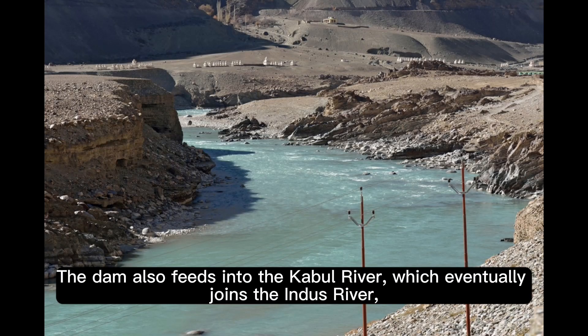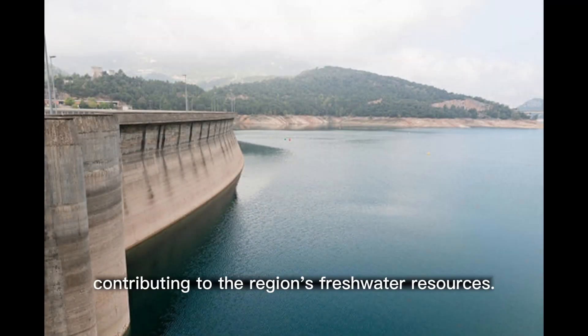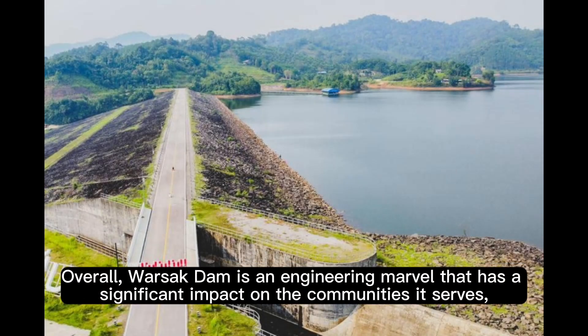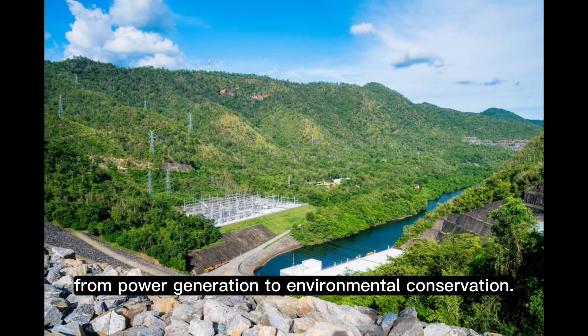The dam also feeds into the Kabul River, which eventually joins the Indus River, contributing to the region's freshwater resources. Overall, Warsuk Dam is an engineering marvel that has a significant impact on the communities it serves, from power generation to environmental conservation.